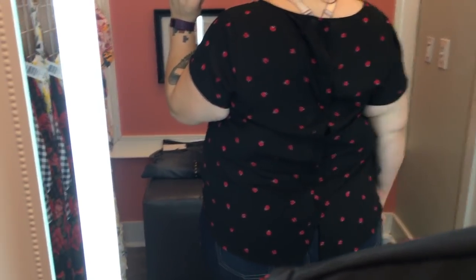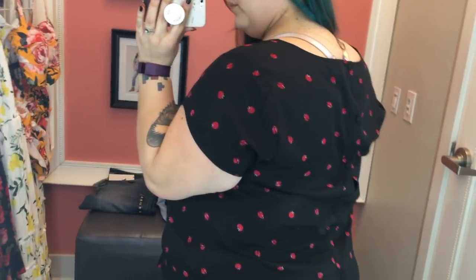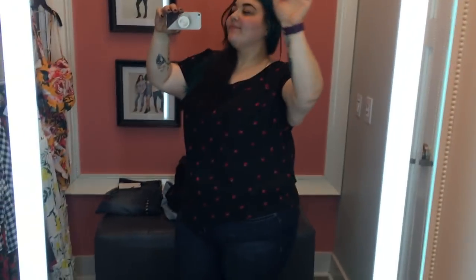Other than my confusion on the sizing, I thought this was a really cute blouse. I like the buttons down the back and I like that it kind of parted at the bottom. You can see me shaking around and doing the damn thing, so you can tell I was really comfortable and got a lot of movement in these two pieces.